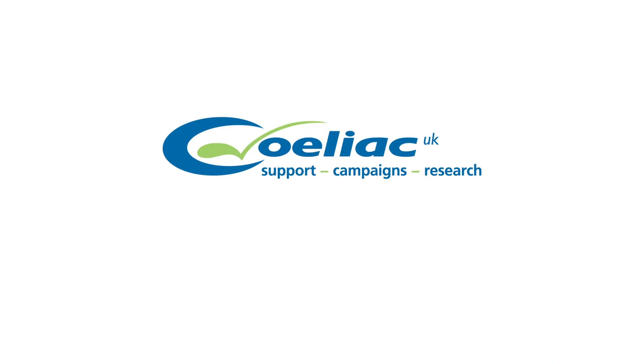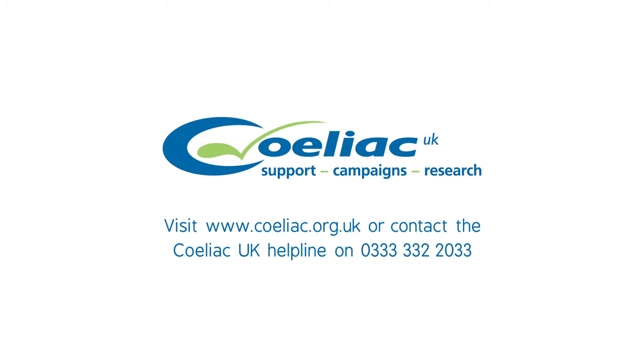If you are unsure about a product or would like some more advice, visit www.celiac.org.uk or contact the Celiac UK Helpline on 0333 332 2033.